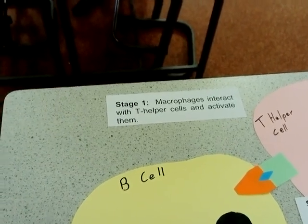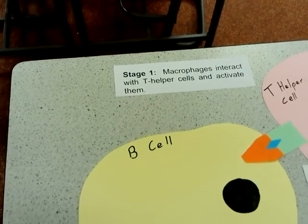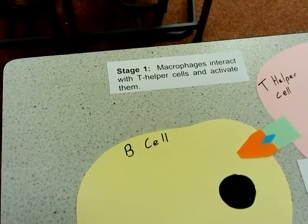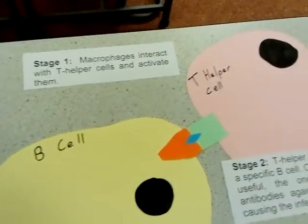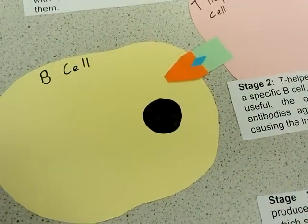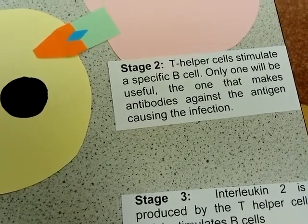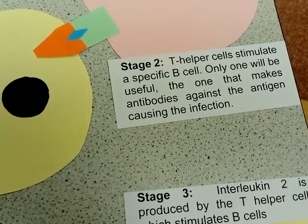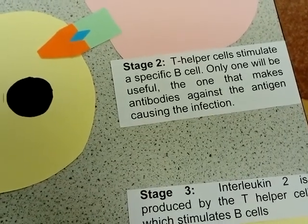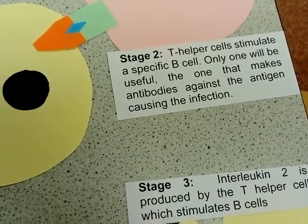Humoral immunity begins with phagocytosis, where a macrophage has presented and activated a helper T cell. These helper T cells can then go on and bind and activate specific B cells. T helper cells stimulate specific B cells — only the one that will be able to bind to the specific antigen that it is presenting will be activated.